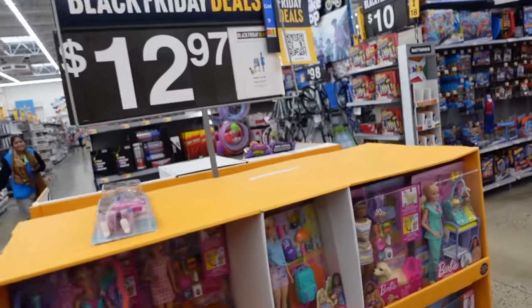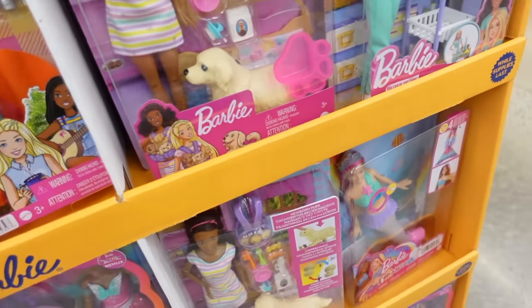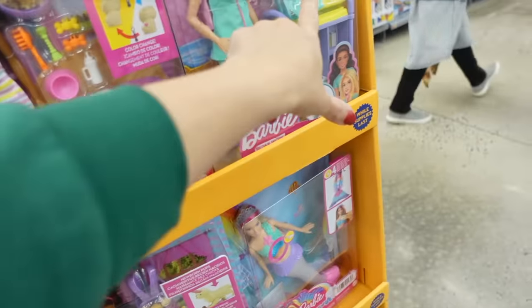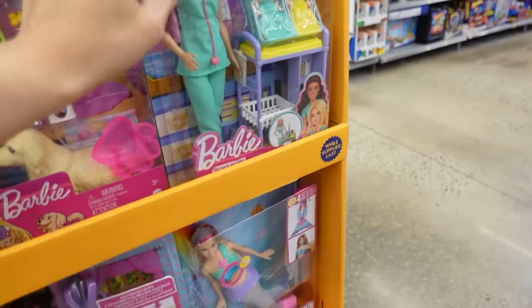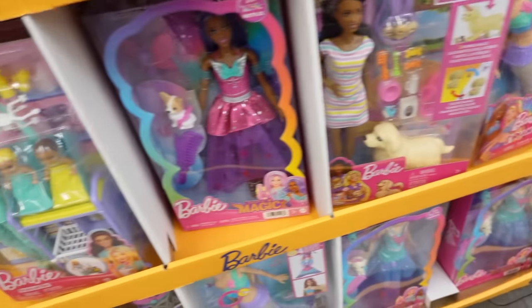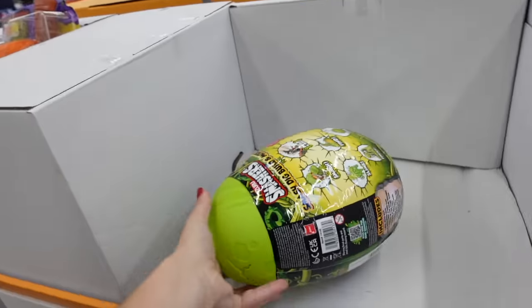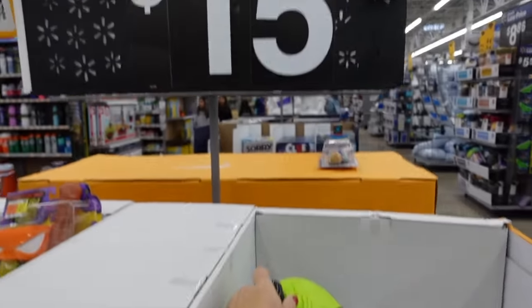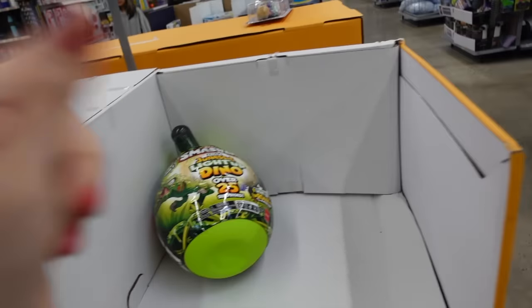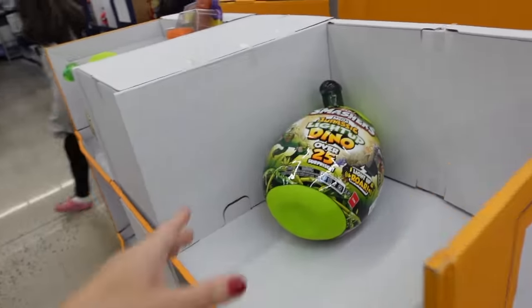Some items are $13, regularly $22.97. They have a little puppy and a Barbie mermaid. The Smashmasters eggs are $15 — usually $30 — but there are only two left.